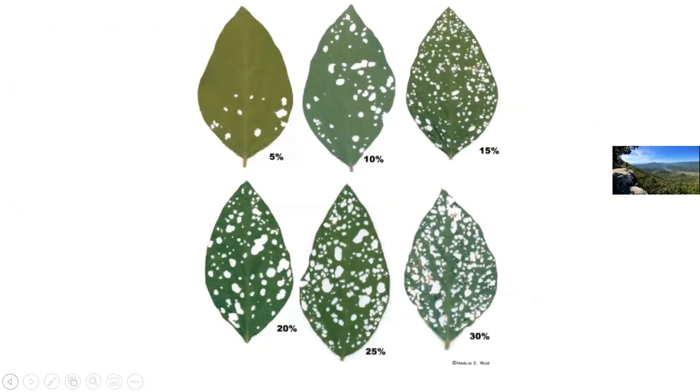Thresholds for soybean looper: 15% defoliation at bloom and pod set; 40-50% at R6 and after. There's no specific count threshold — greater than five worms per 15 sweeps is suggested, but I'd almost say 15-20 worms and I want to see large ones before pulling the trigger, because these populations can get big fast but are also susceptible to a lot of parasitoids and natural enemy predation. You don't want to pull the trigger too quickly.